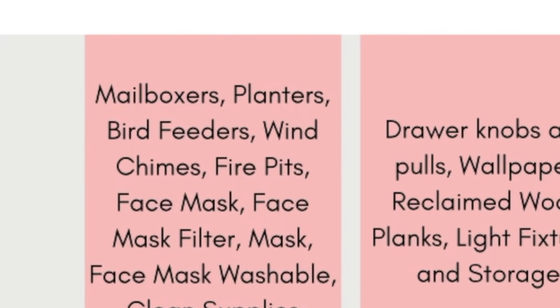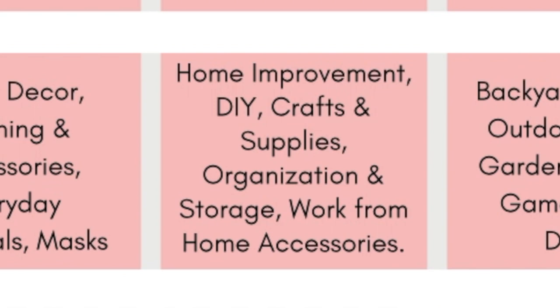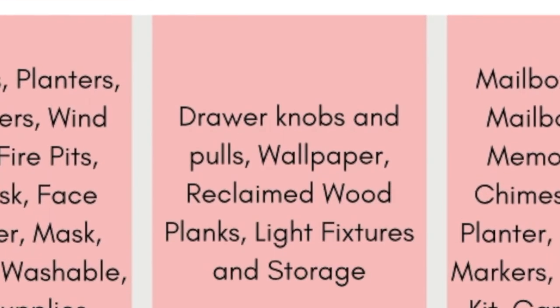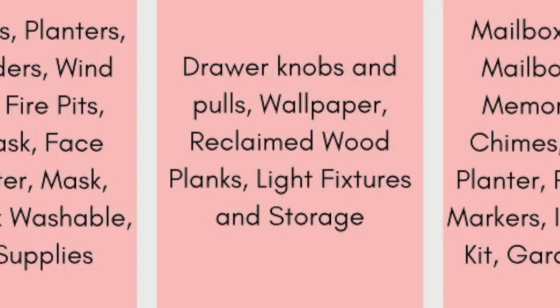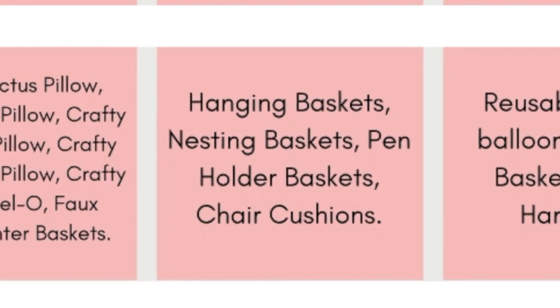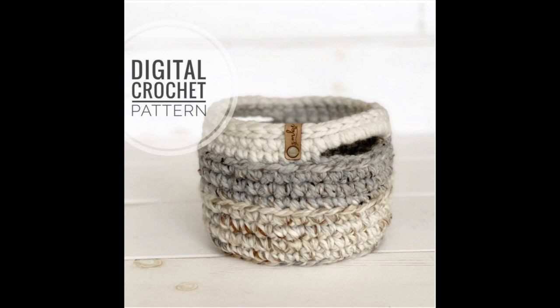The next key category is home inspiration. Key themes are home improvement, DIY, crafts and supplies, organization and storage, and work-from-home accessories. Key terms are drawer knobs and pulls, wallpaper, reclaimed wood planks, light fixtures, and storage. The main crochet ideas I got for this category were hanging baskets, nesting baskets, pin-holding baskets, and maybe some crocheted desk chair cushions. I honed in on the organization and storage aspect of this key category — that's where all the baskets came from.